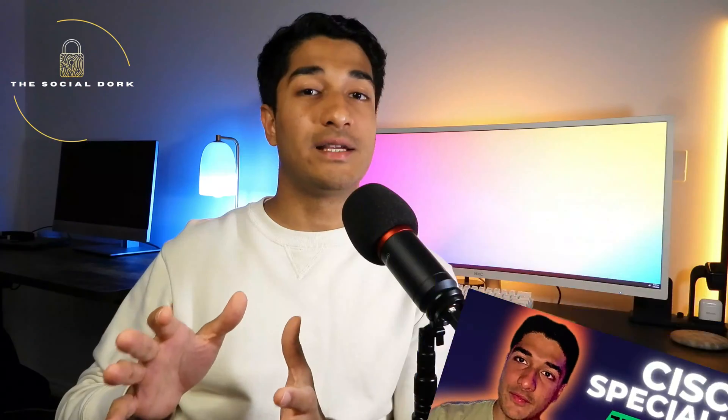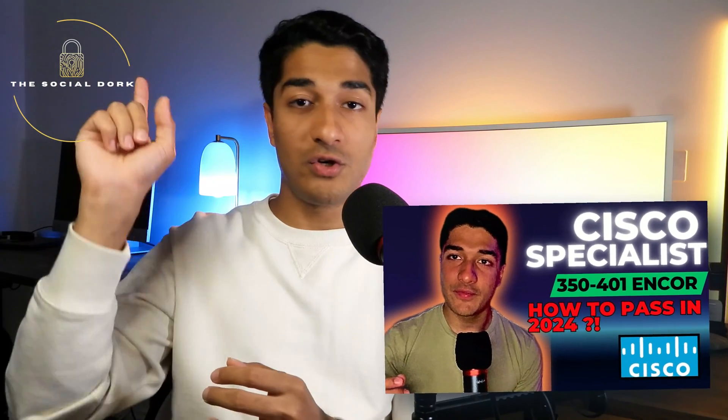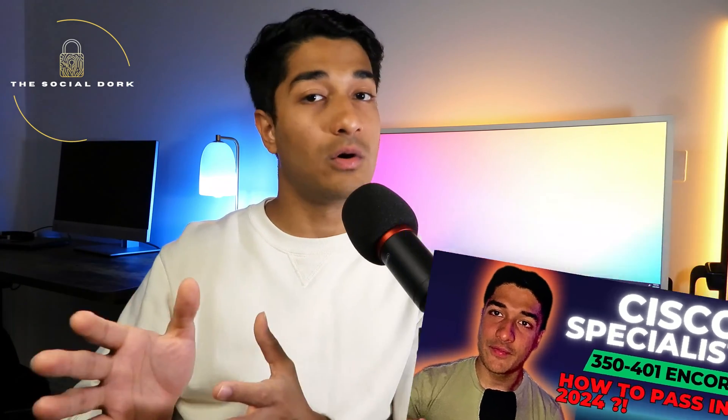I've already cleared the Cisco Encore 350-401 exam, which is the core exam for the CCNP, and I've made a video on how to pass it — check the description or the top of the screen. From my experience, once you've done the CCNA and worked for two to three years in networking, that's the perfect time to attempt and pass the CCNP certification track.